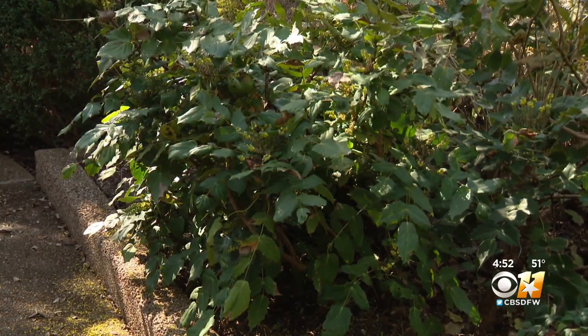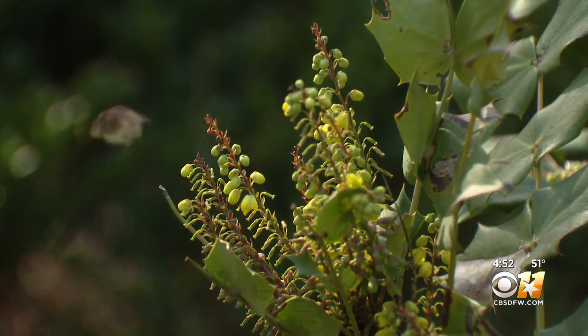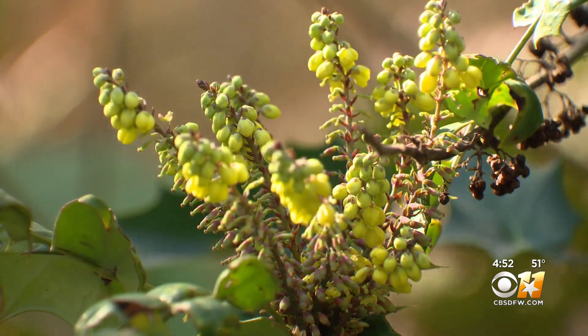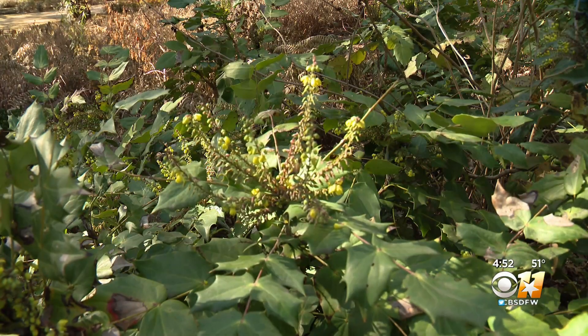Leatherleaf mahonia is a premier shade plant that is both big and maintenance free, and in the winter, a bonus. It does very well in the shade. It's evergreen. It has these coarse leathery leaves, and this time of the year in the winter it blooms. You see these spikes of yellow flowers that are fragrant and on warm days attract bees — bees finding a meal in the middle of winter. These flowers become colorful berries in spring and summer.